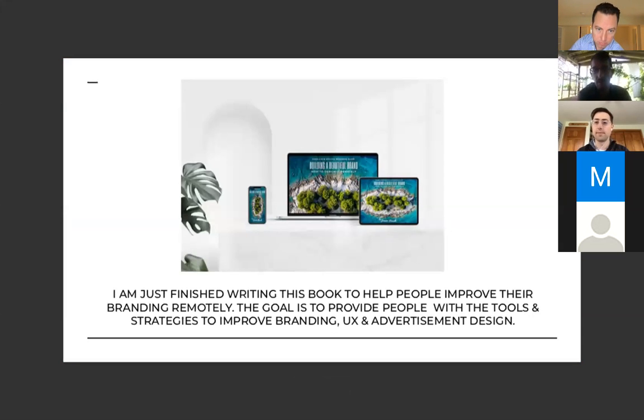I just finished writing a book that helps people improve branding remotely. The goal is to provide people with strategies to help them improve branding — everything from UX to advertisement design.